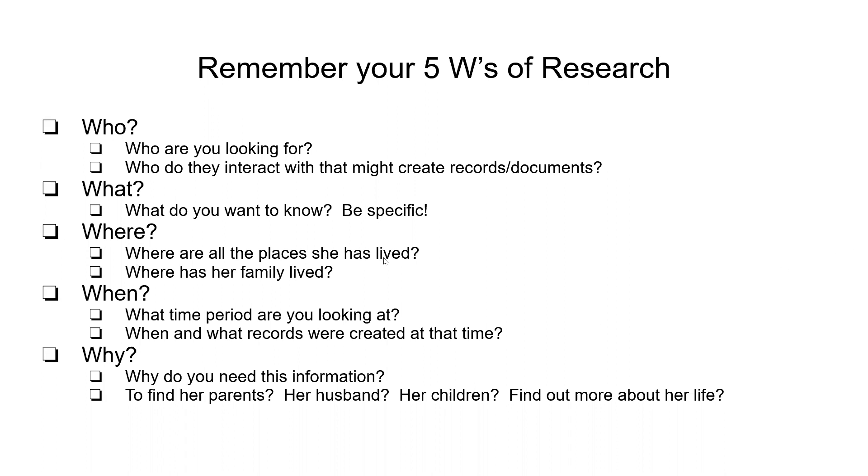Where? Where are all the places she has lived? Where has her family lived — her husband, her parents, her grandparents — where they lived, where they moved, when did they move? What time are you looking for? This gives you an idea of what kind of records you could possibly find or not find. If you're looking for birth records prior to when your state kept them, you're going to have to look for something that's not a formal birth record, such as a birth announcement, something written in a bible, written in a diary, letters to and from people.